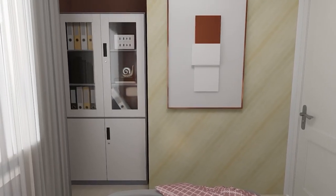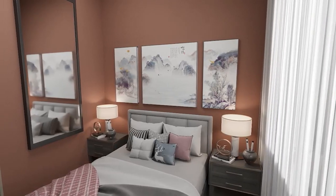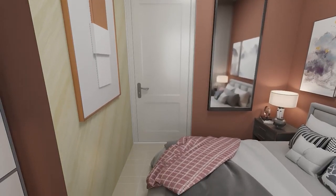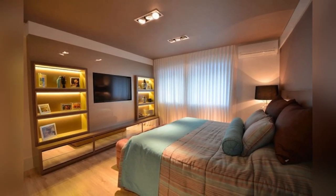Hello everyone and welcome back to Aesthetic Homes. Welcome back to another video on top bed design ideas 2024. When it comes to innovation and style in bed design ideas, the possibilities are as vast as one's imagination.